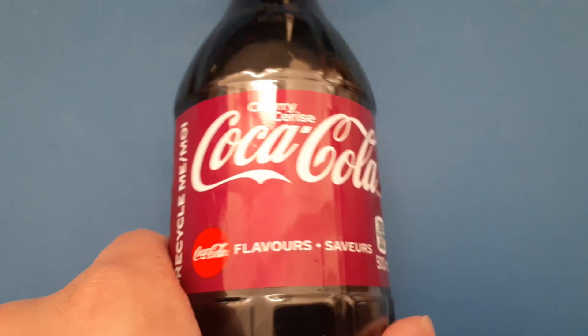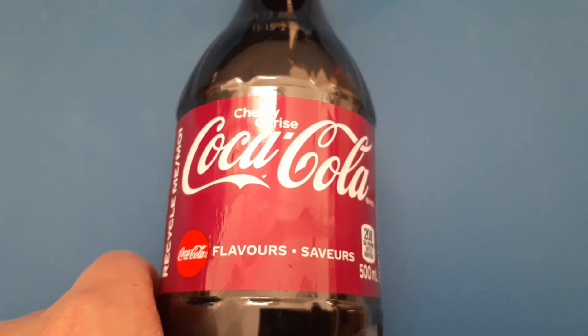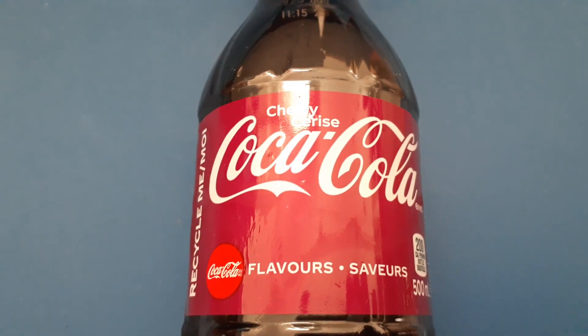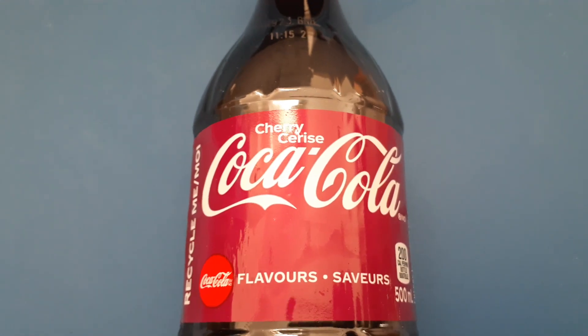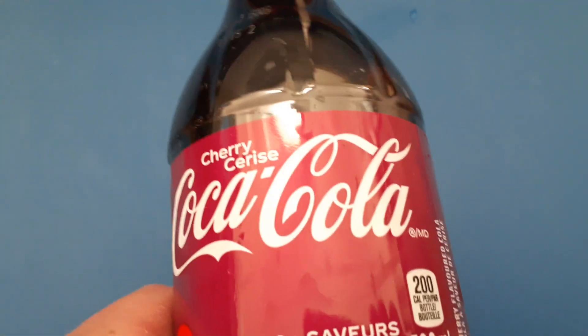So if I said before that I wasn't a fan of Coca-Cola Cherry, I think I got the wrong one. I think it was Dr. Pepper Cherry that I didn't like. It's been a long time, so I don't remember. I think I haven't tried this one before.